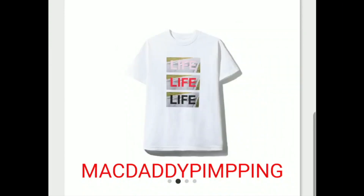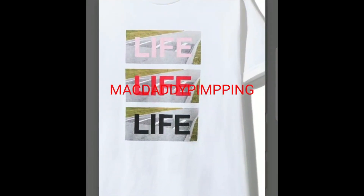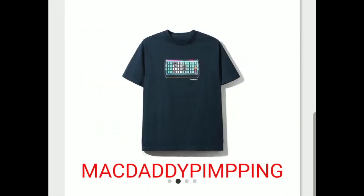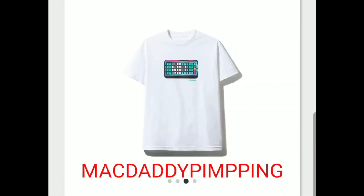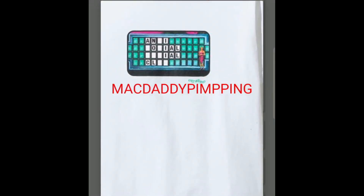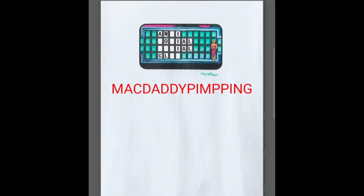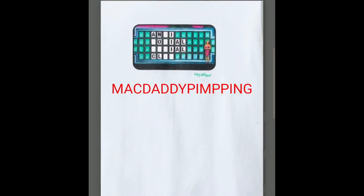And you have this 'Life Life Life' tee — it's just three rectangles with the word 'life' and on the back the Anti-Social Social Club logo. You have this 'Missing Letter' tee — we are Fortune missing letters. Someone's trying to spell Anti-Social Social Club — funny.